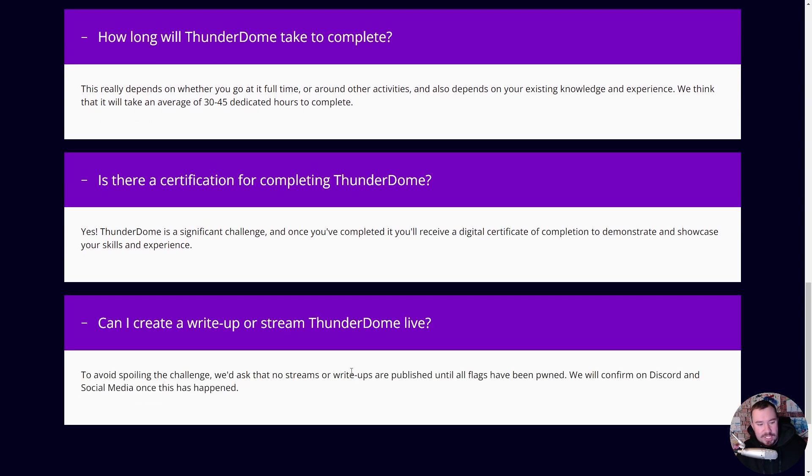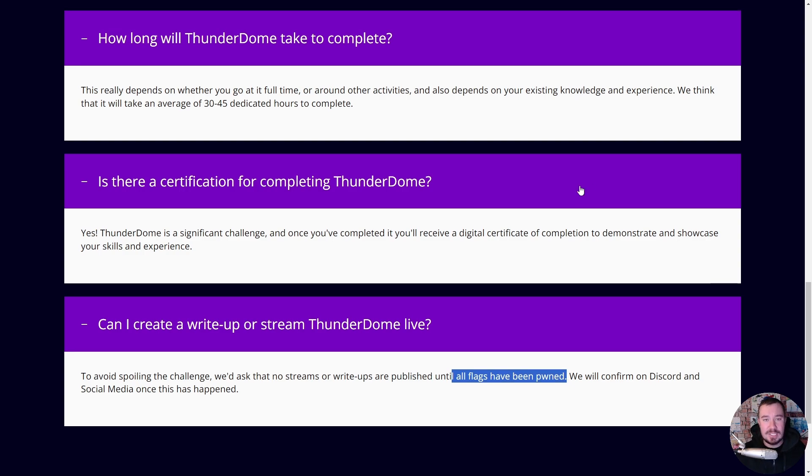Can you create a write-up or stream Thunderdome live? Not yet. To avoid spoiling the challenge, we don't want any streams or write-ups until all flags have been pwned. Once all flags have been pwned, we'll let you know on Discord, and then you're allowed to do so. At that point, we will do an entire series on Thunderdome where we go through each flag together. Stay tuned for that.